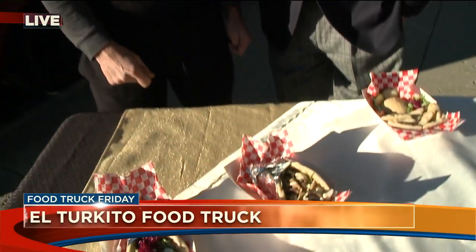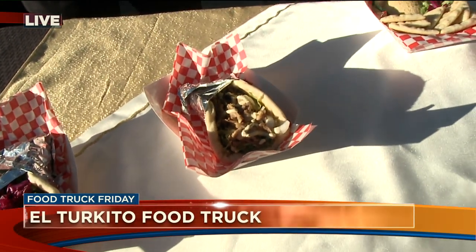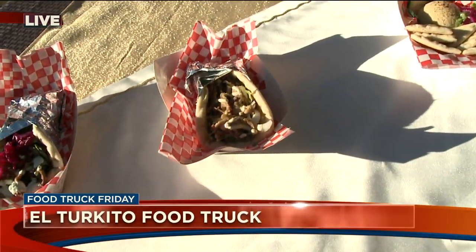And how about this one? This one is actually chicken — the same marination as the beef — and then a chicken döner sandwich.